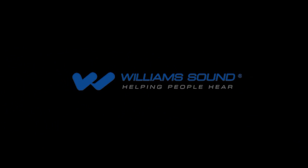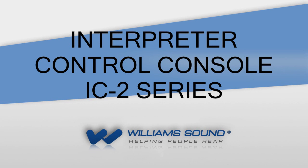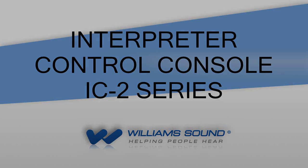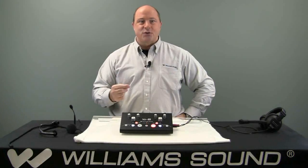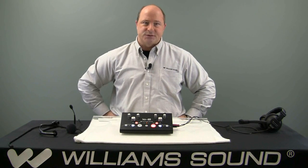William Sound, helping people here since 1976. Hi, Tony Strong here for William Sound, here today to talk about the IC2 Interpreters Console.